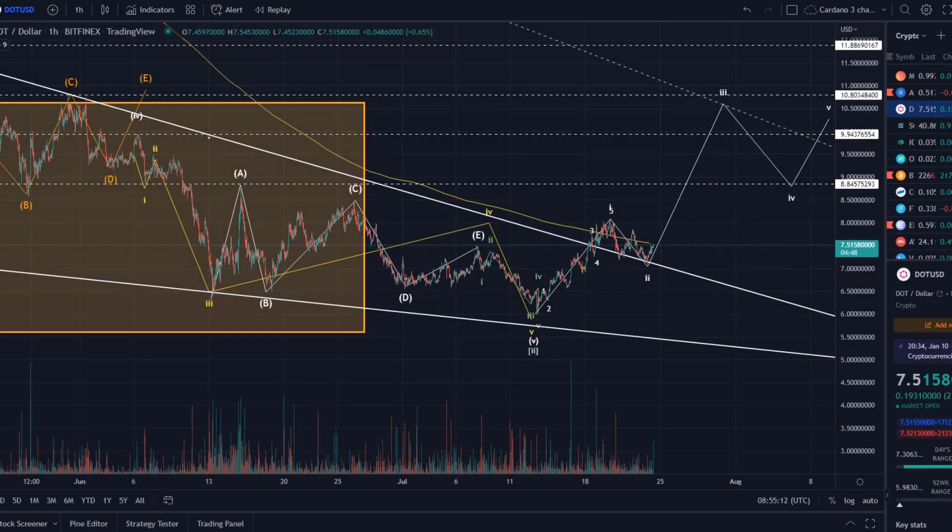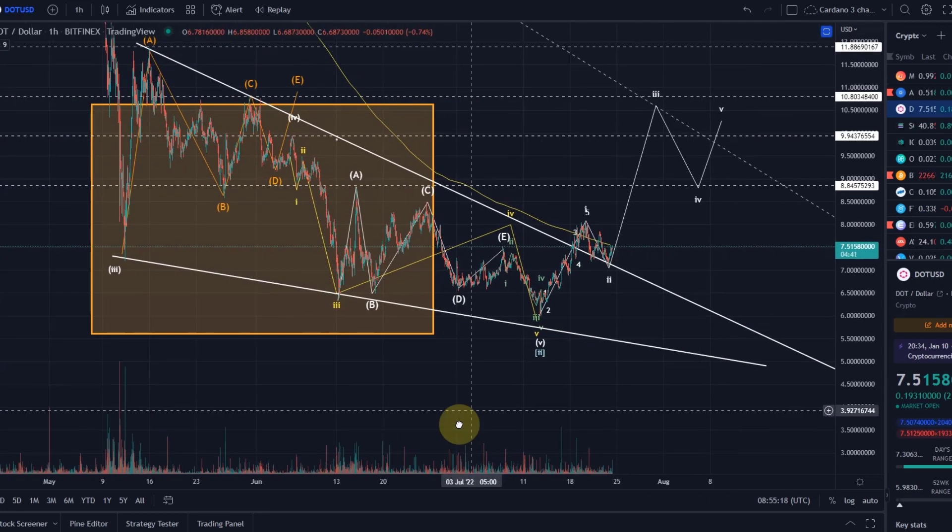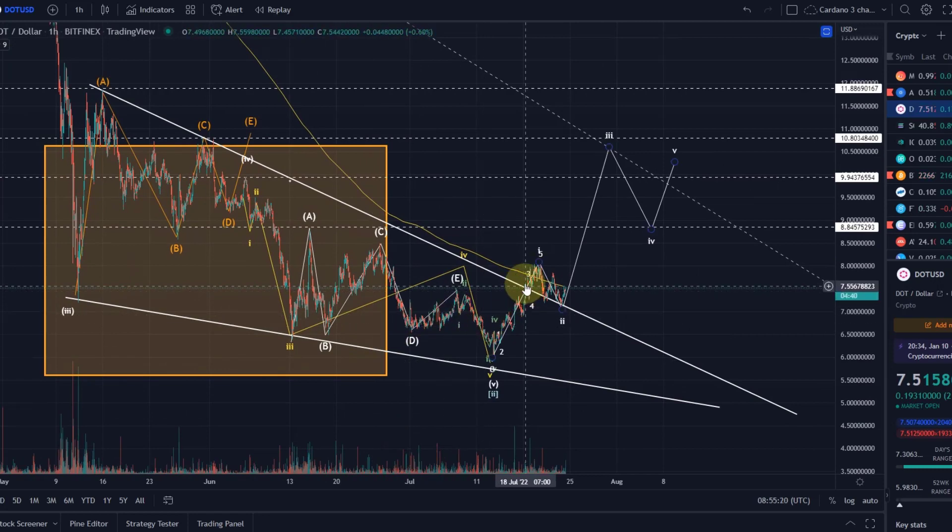Hello and welcome to another update video about Polkadot. As I already mentioned in previous videos, Polkadot did eventually break out of the wedge. I showed you that wedge as a reversal pattern in various videos, and you could also see that as an inverse head and shoulders with a descending trend line.